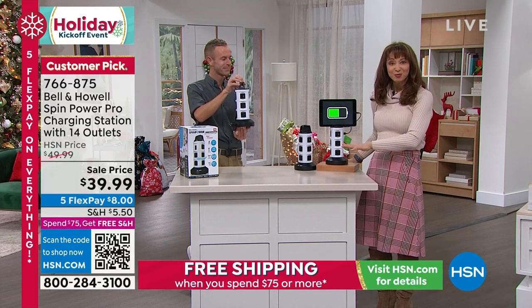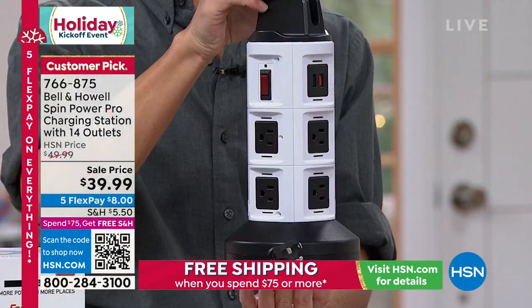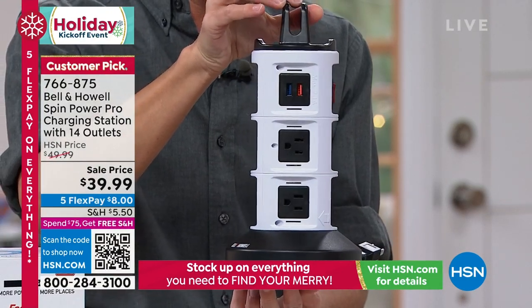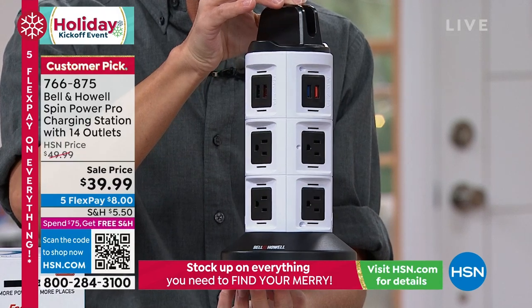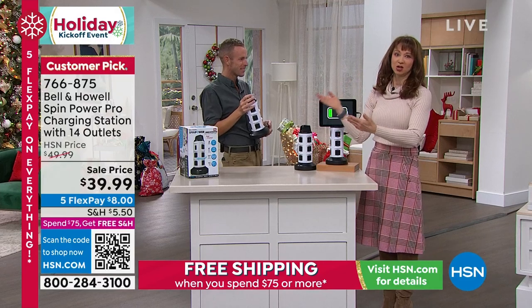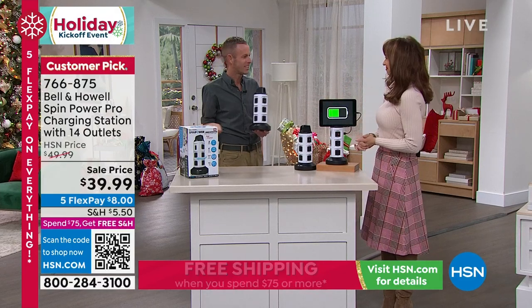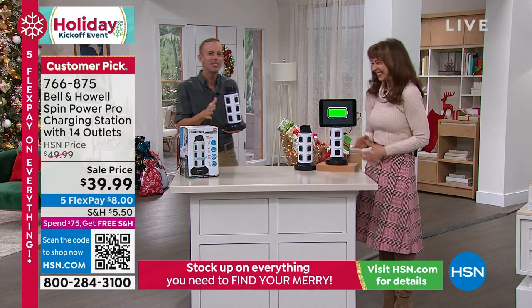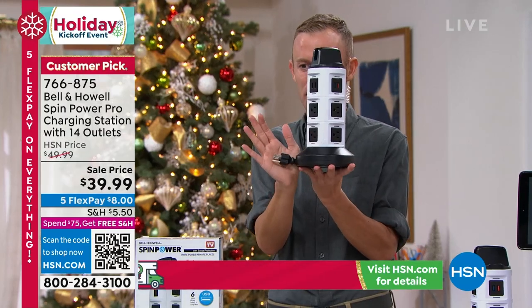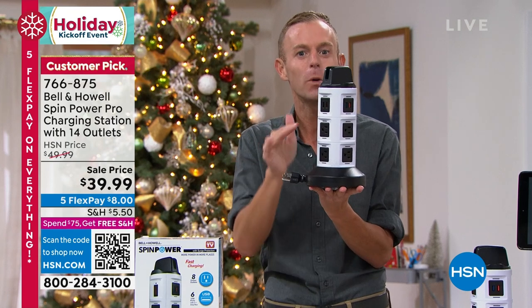If it only did surge protection, it would pay for itself. Fourteen different things with one cord, 360-degree rotation, rapid charge on your USBs. Mr. Chad Allen, ladies and gentlemen. We really do have a lot of things to plug in — and that's what makes this so great. We're going to turn this one plug into 14.